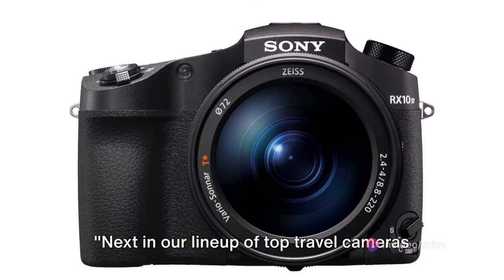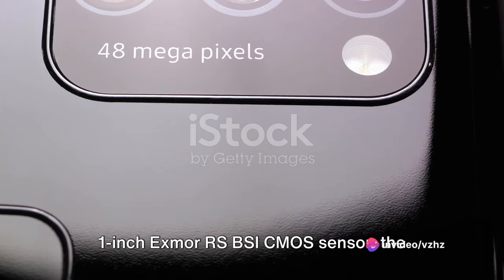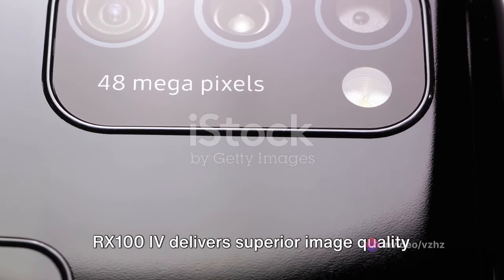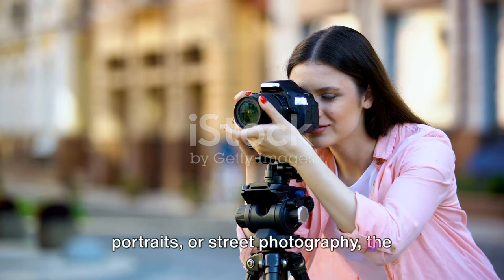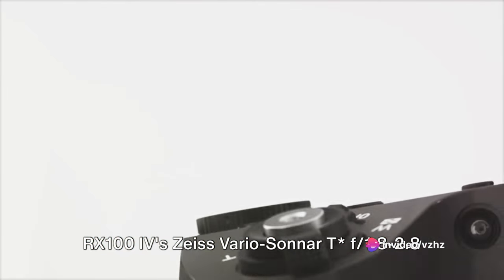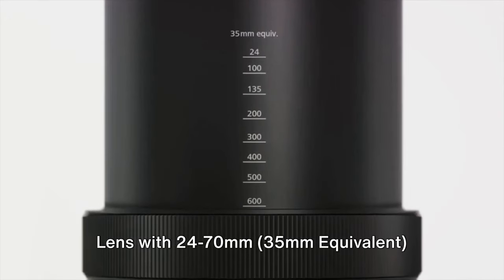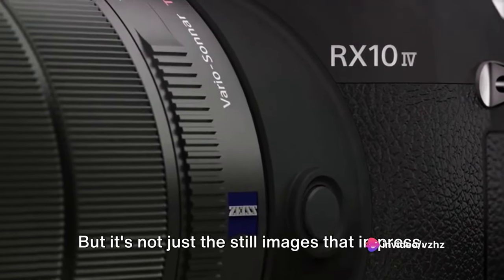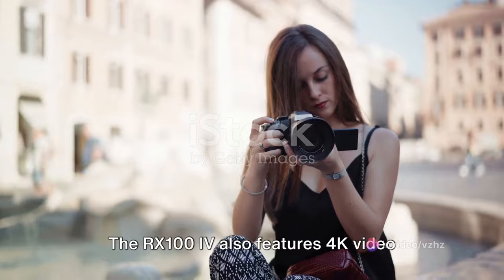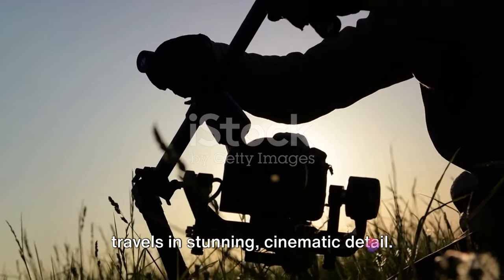Next in our lineup is the Sony Cybershot RX100 IV. This camera is a powerhouse in a pocket-sized package. With a 20.1-megapixel 1-inch Exmor RS BSI CMOS sensor, the RX100 IV delivers superior image quality that rivals larger DSLR cameras. The Zeiss Vario-Sonnar T* f/1.8-2.8 lens with 24-70mm (35mm equivalent) offers versatile shooting capabilities for landscapes, portraits, or street photography. The RX100 IV also features 4K video recording with full pixel readout and no pixel binning, so you can capture your travels in stunning cinematic detail.